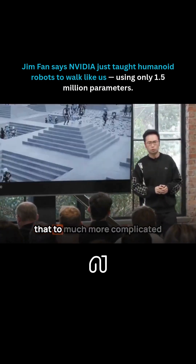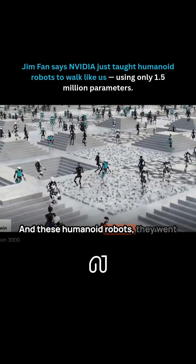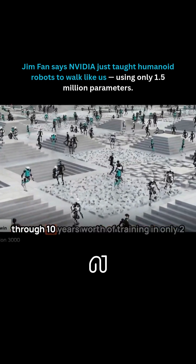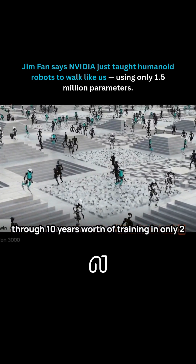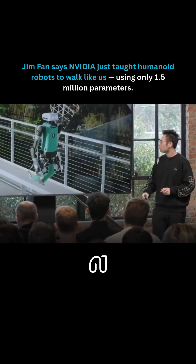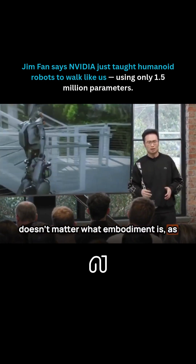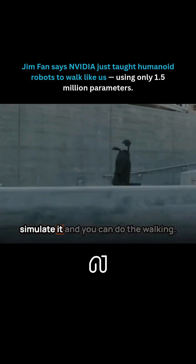And next, we can also apply that to much more complicated robots like the humanoid. These humanoid robots went through 10 years worth of training in only two hours of simulation time to learn walking. And then you can transfer that — it doesn't matter what embodiment it is. As long as you have the robot model, you simulate it, and you can do the walking.